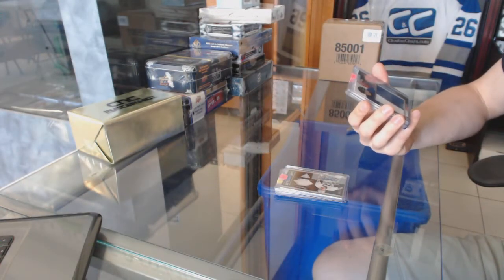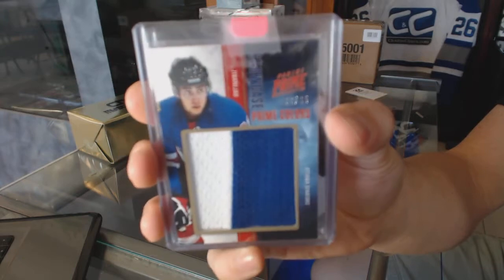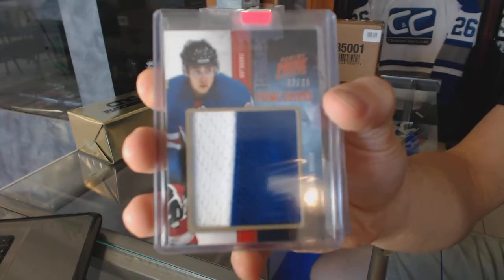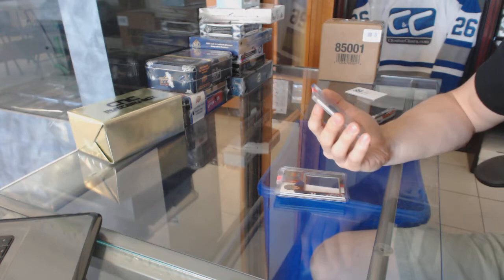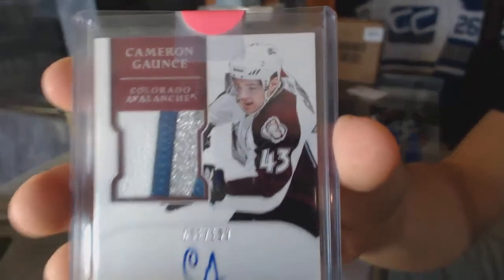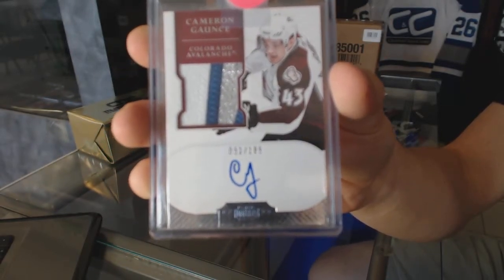We've got an 11-12 Panini Prime Showcase jersey prime number 33 of 35 for the Ottawa Senators, Mika Zibanejad. And a three-color 11-12 Dominion rookie patch auto numbered to 199 for the Colorado Avalanche, Cameron Gaunce.